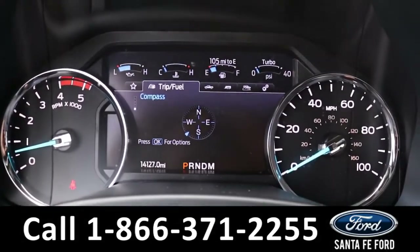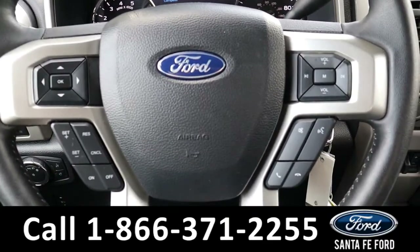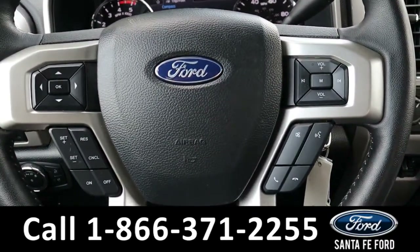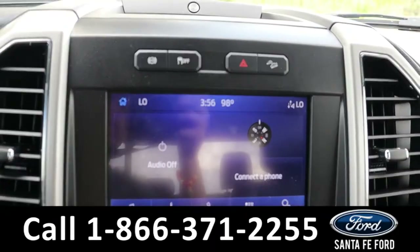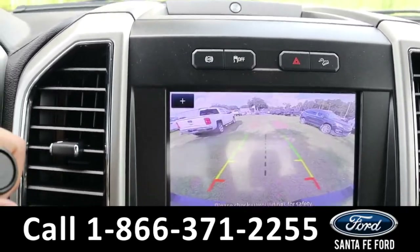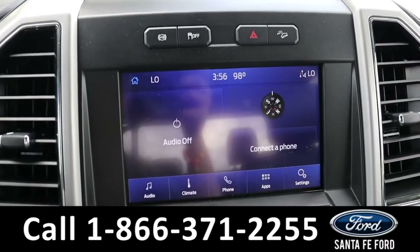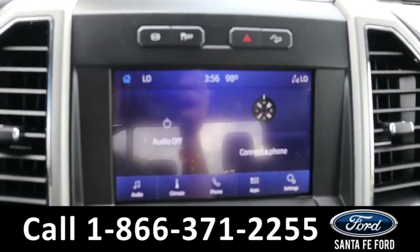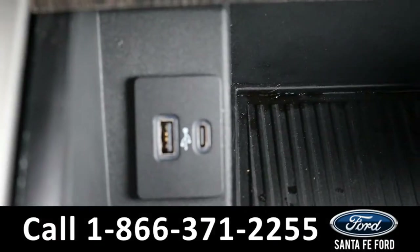Here is a closer look at the information display. The steering wheel has Bluetooth, cruise, and media controls on it. The media center features an LCD touchscreen that displays the backup camera and backup sensors. It has AM FM radio, Sirius XM satellite radio, as well as USB and Apple ports for more media options.